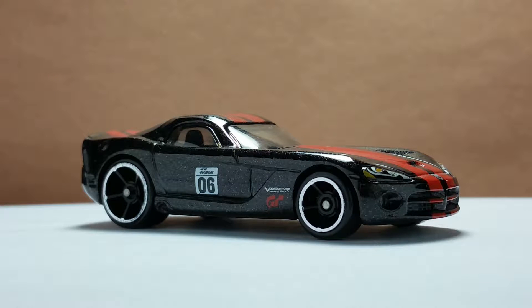Hi everyone, welcome to the DieCast Collection Vinoir's channel. I will show you the 2005 Dodge Viper SRT10 Gran Turismo Edition by Hot Wheels. This model was released in 2016 and exclusive to Walgreens stores.